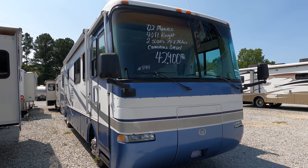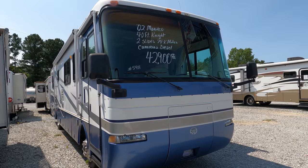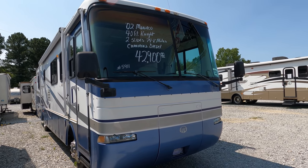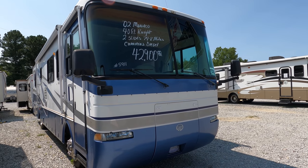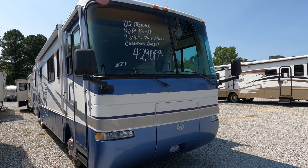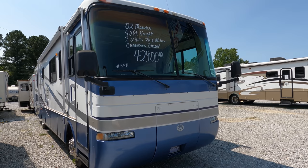Good afternoon folks, Big Bow here at RVs with Big Bow and Parkway RV Center. Today we're going to review a diesel Class A motorhome. I actually got a couple of these I want to review over the next few days. This one is one I actually really like myself — this is a 2002 Monaco Knight.